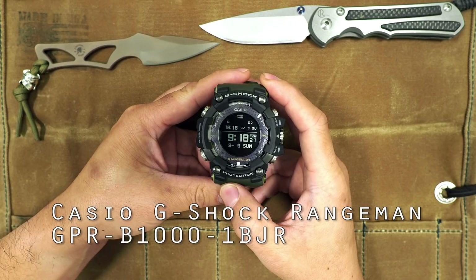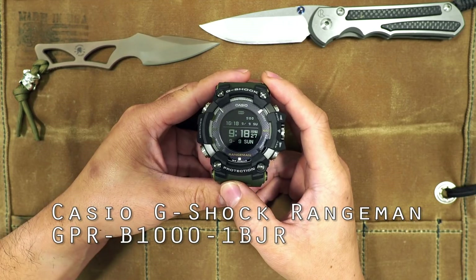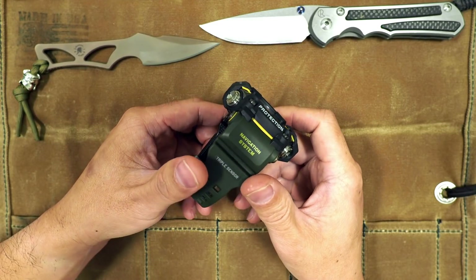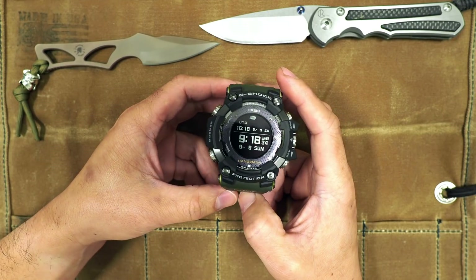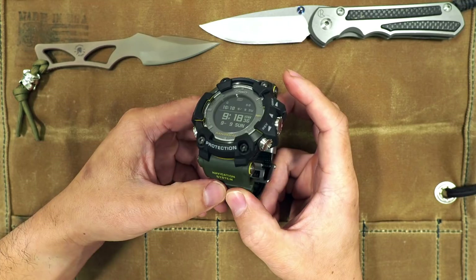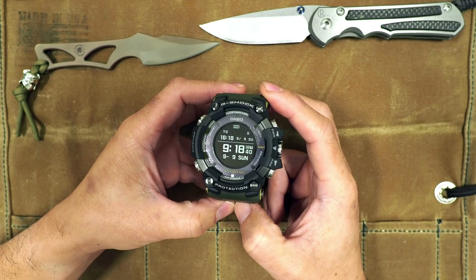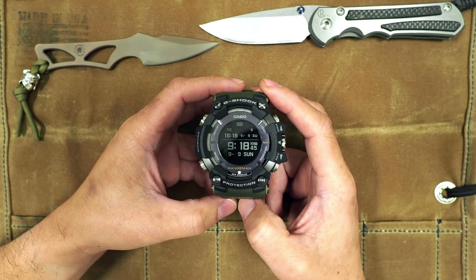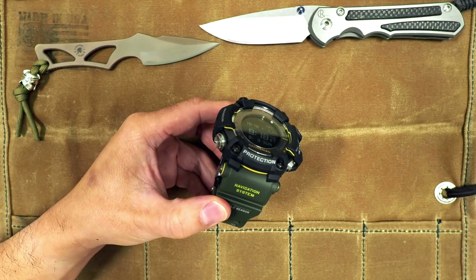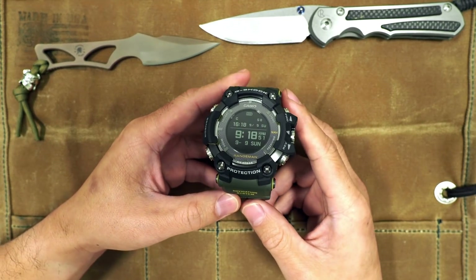Here we have the Casio G-Shock Rangeman GPR-B1000-1BJR. This is the green version of the GPR-B1000, and this is the next evolution of the Rangeman series from Casio. This watch was announced back in early 2018 in two models — the black version and the green version — and it hit the Japanese market in April 2018.